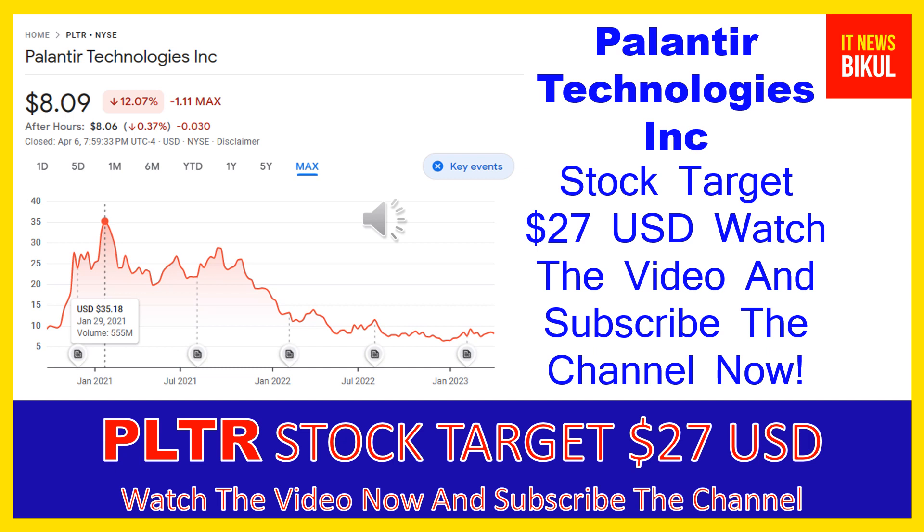So friends, if you want you can take a position now on PLTR stock and you can earn good profit in coming days. You can buy PLTR stock as a cash segment and just take a delivery of PLTR stock in your DMAT account, and just hold for the next one or two years.